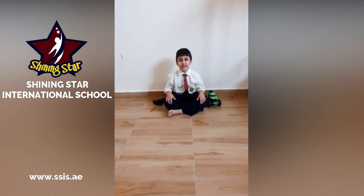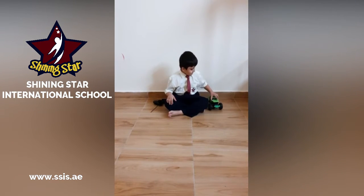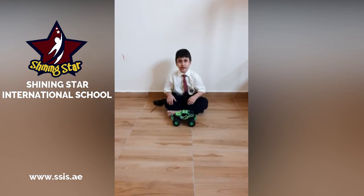Hi, my name is Yasin Abrahdini from grade 2B of Shining Staya International School. This is my favorite toy. It's a toy car.